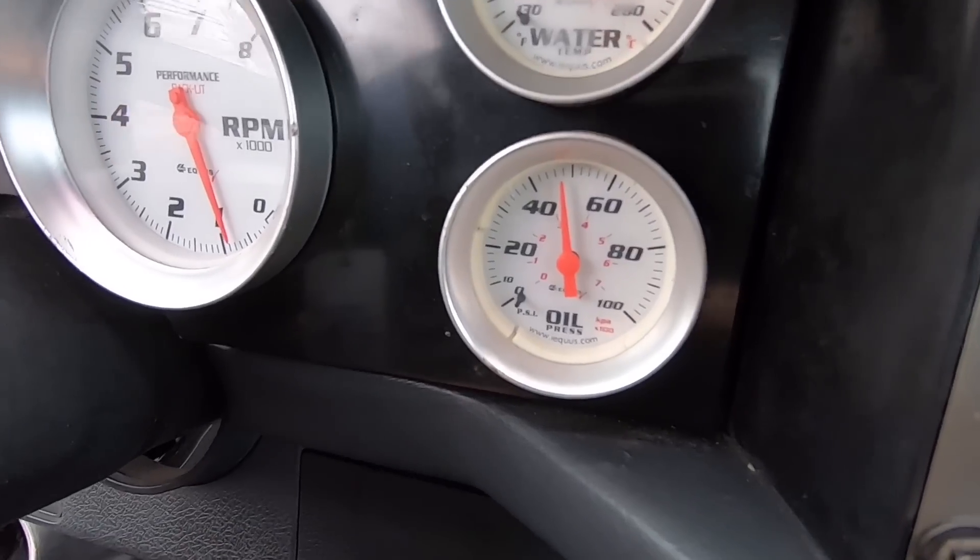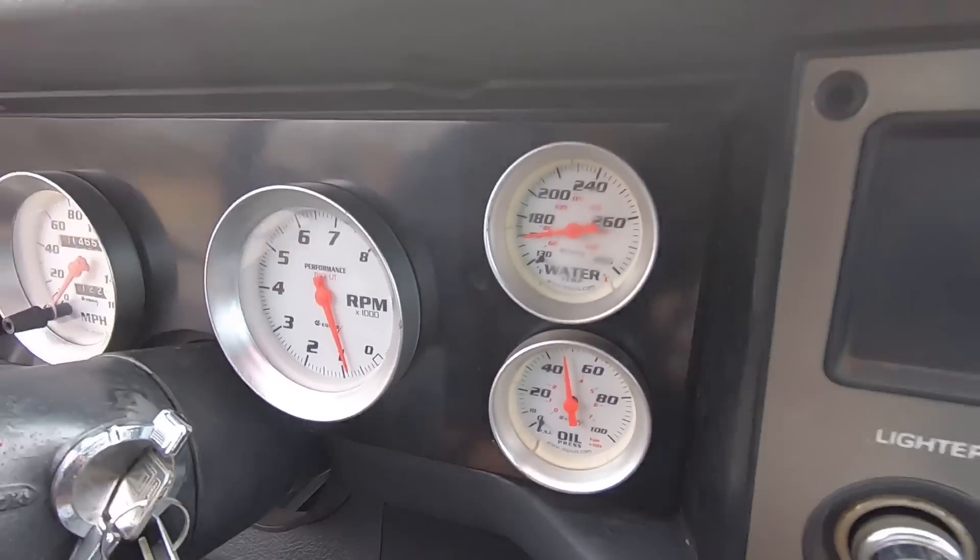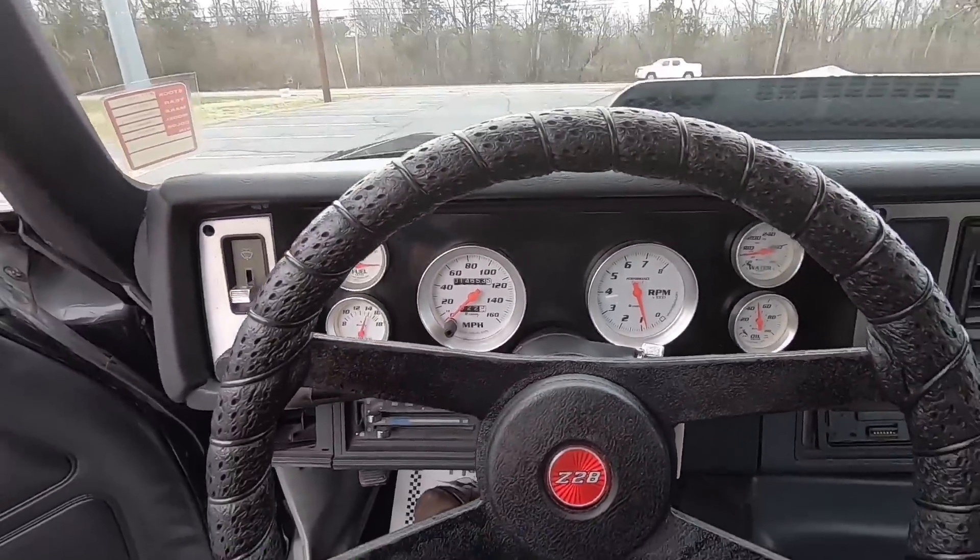We're going back down the road. Oil pressure is still 45-50. Everything seems to be good. Let's keep on rolling.